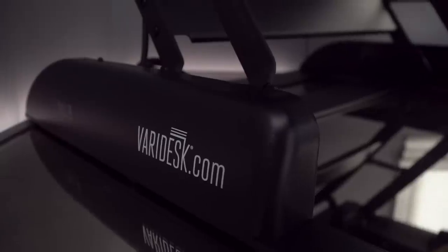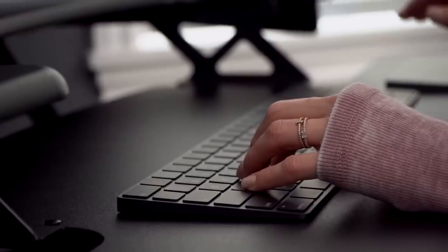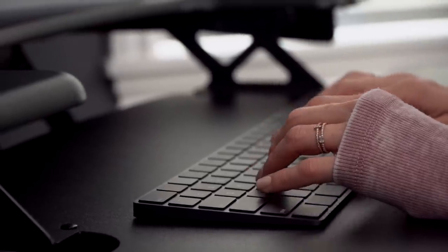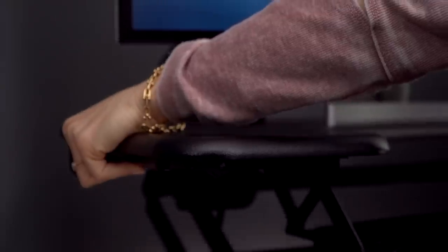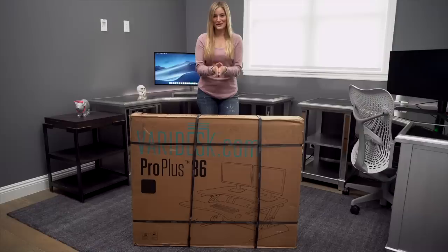VeryDesk reached out and said, hey, we have a solution for you. This allows me to use the desks that I already have, so I can basically turn this into a standing desk or I can still sit down if I choose to. So a huge thank you to VeryDesk for sponsoring this video.